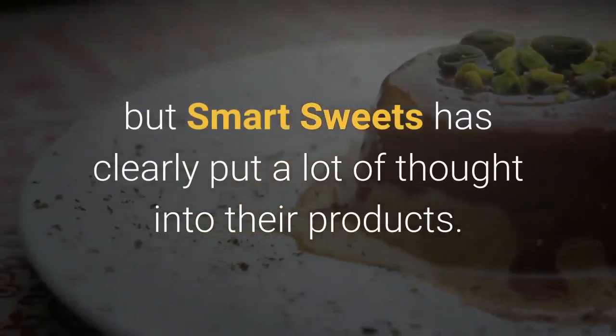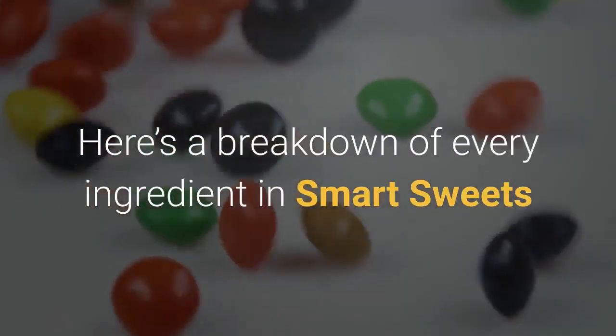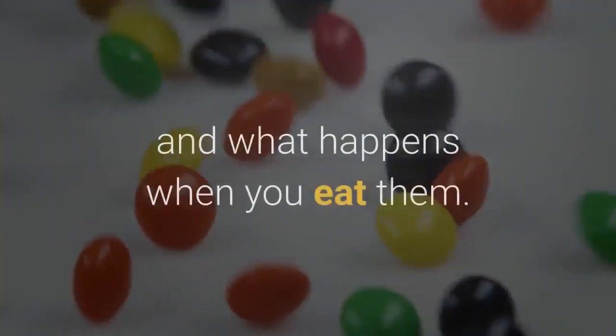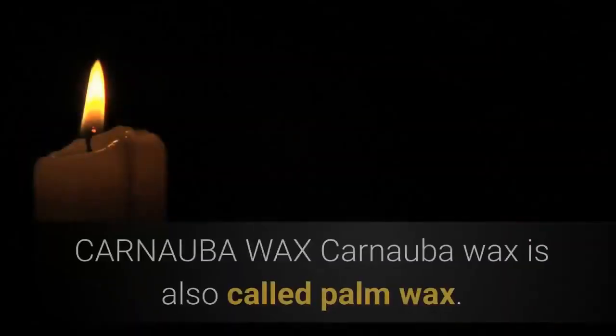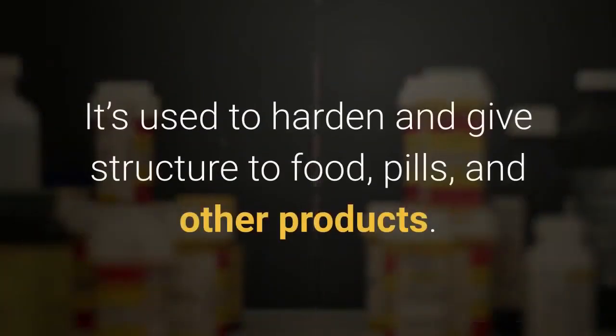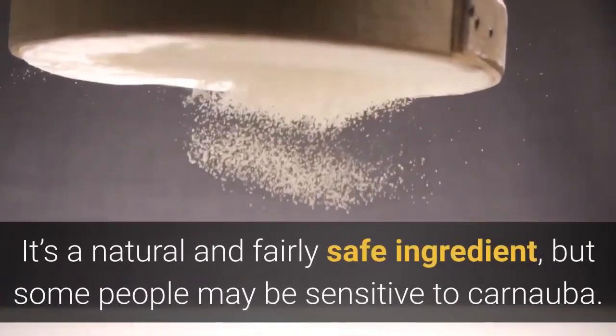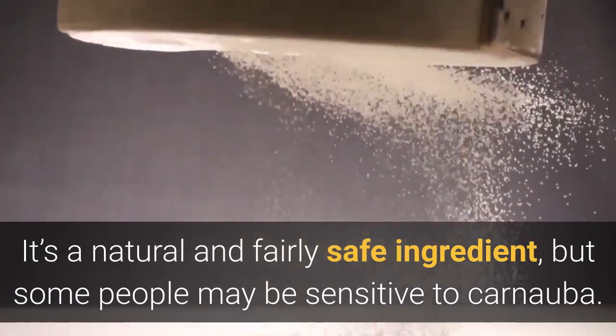Smart Sweets has clearly put a lot of thought into their products. Here's a breakdown of every ingredient in Smart Sweets and what happens when you eat them. Carnauba wax, also called palm wax, is used to harden and give structure to food, pills, and other products. It's a natural and fairly safe ingredient, but some people may be sensitive to carnauba.